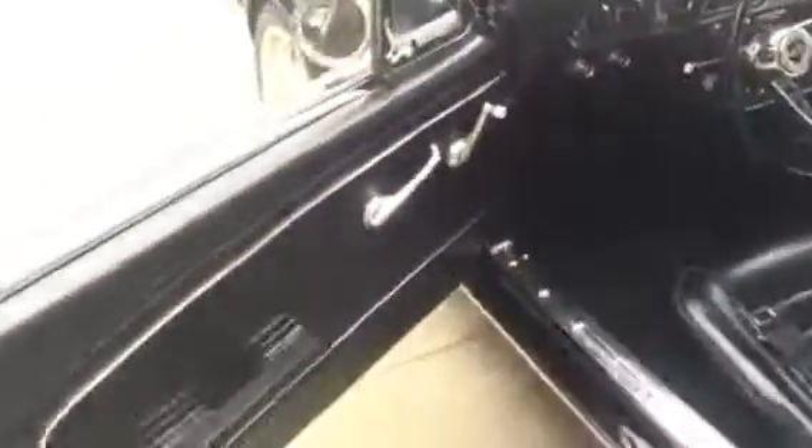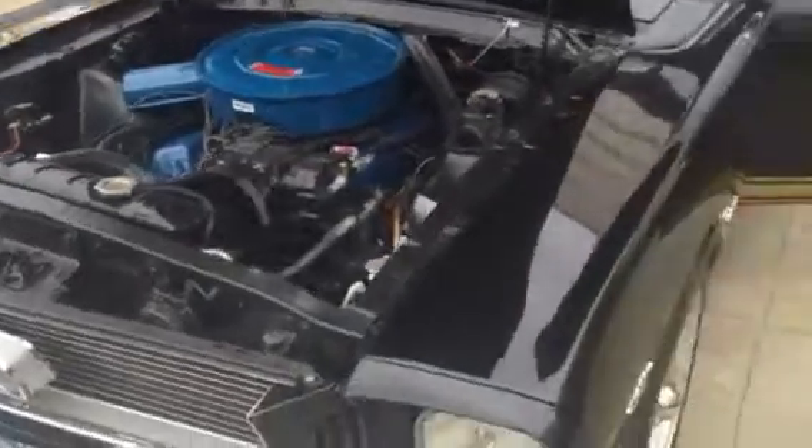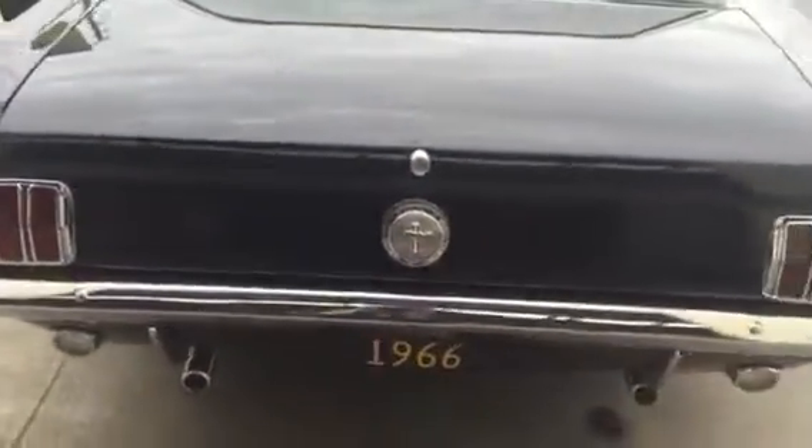We'll start it up and have a listen to it. Very healthy 289 Windsor. As you can tell, this engine purrs.